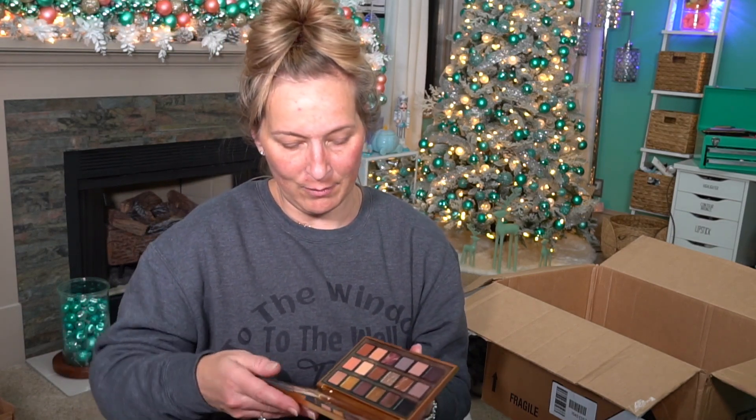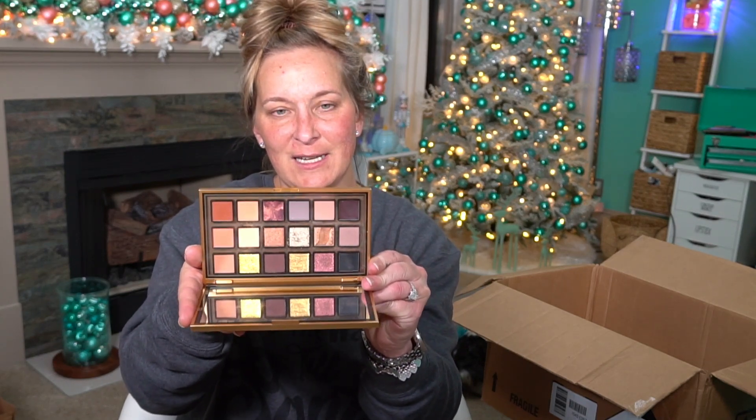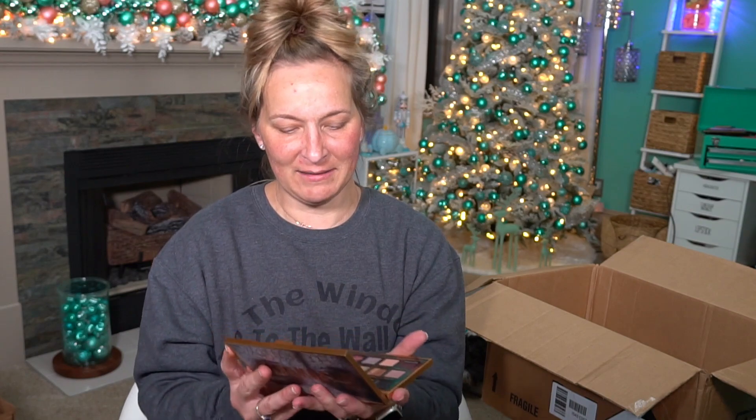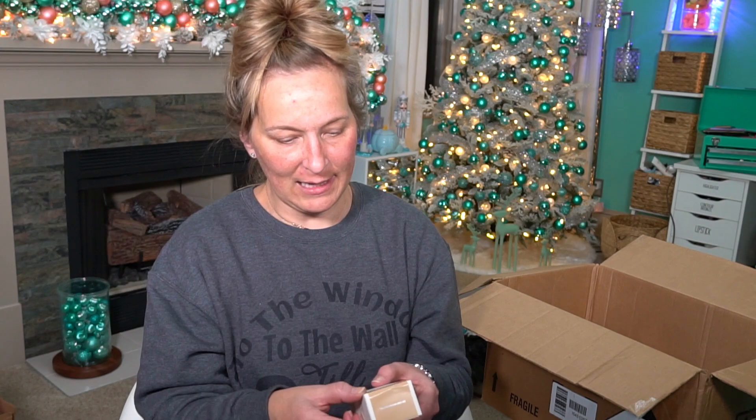Then I picked up the Huda Beauty Empowered Eyeshadow Palette — I think this is her newest one. I tried it out and I like it, but I don't love it yet. It's not my favorite, but I'll keep playing with it to find out if I fall in love with it a little bit more.